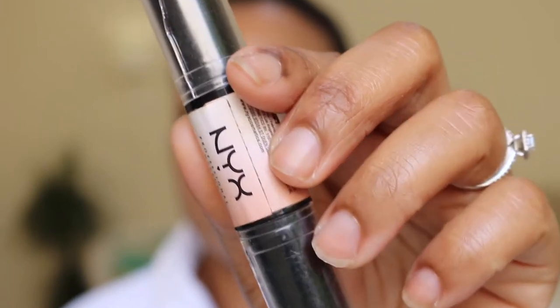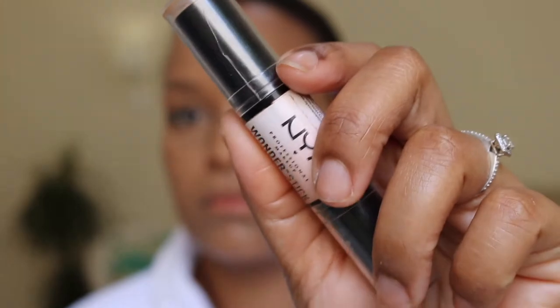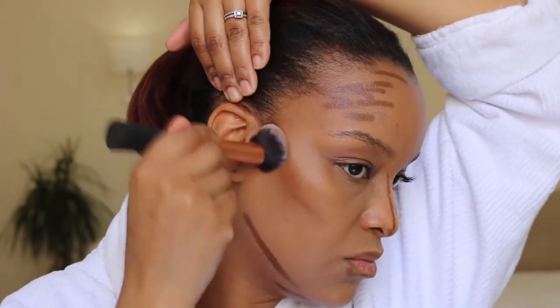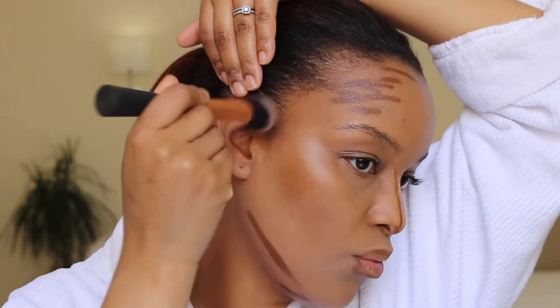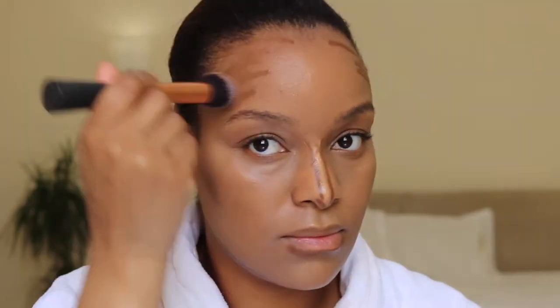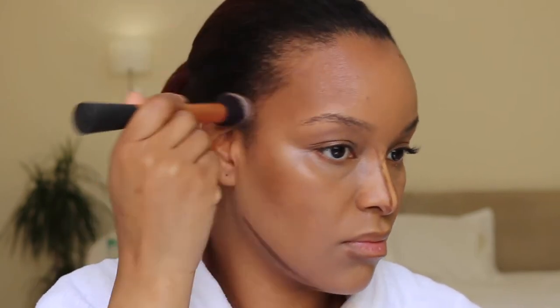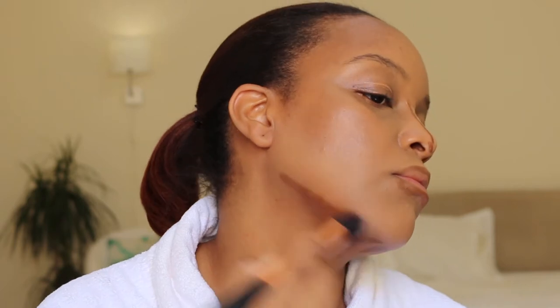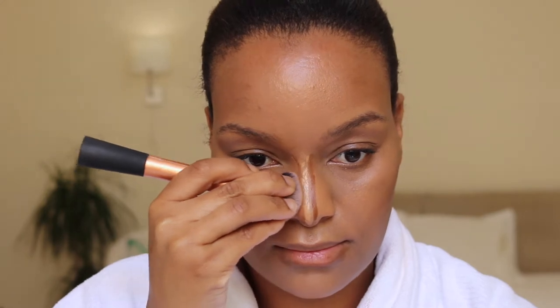I'm going in with my NYX Wonder Stick, using the darker parts of the stick just to contour the areas I want to have more dimension. That's the sides of my temples, my cheekbones, under the chin — because that double chin is coming up — and my nose, because my nose is wide right in the middle, so it needs to be snatched.